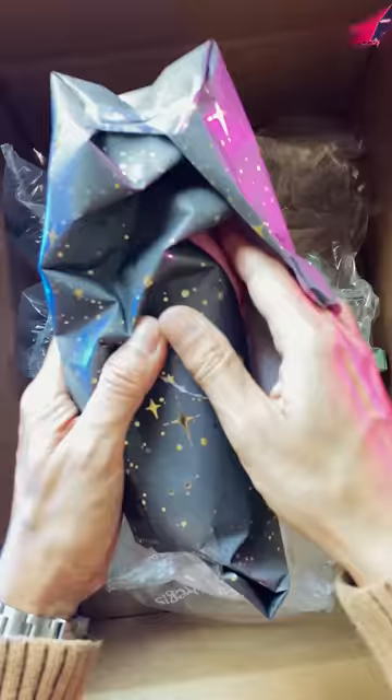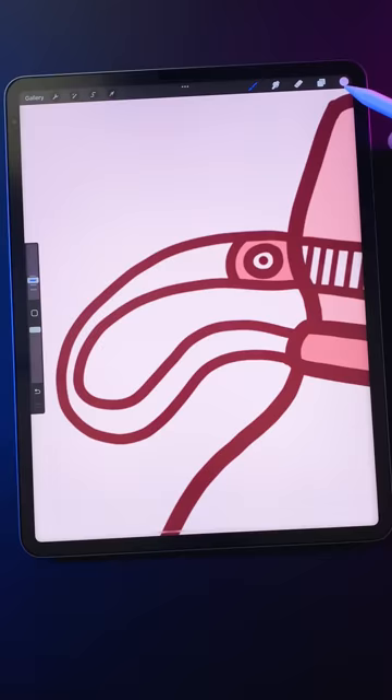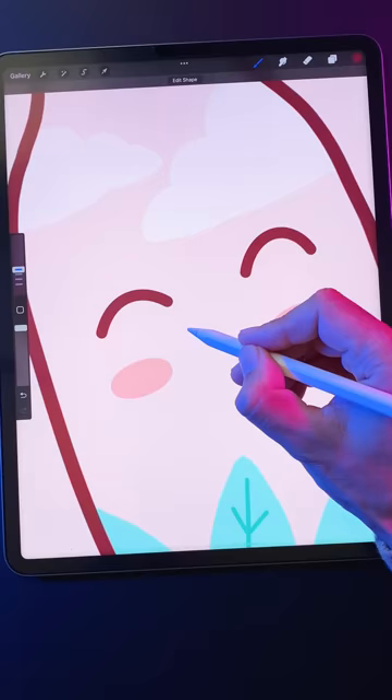Alright, opening the first package, and it's a water bottle. This is gonna be fairly straightforward — we just need to add a cute face, and we're done.